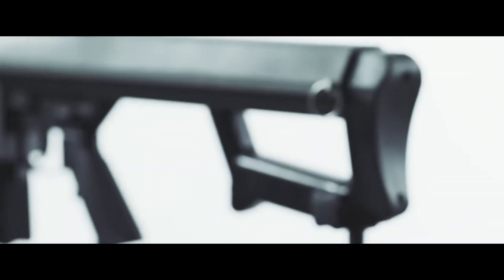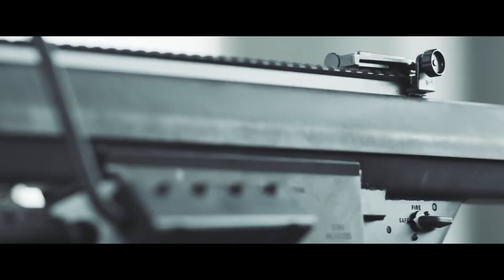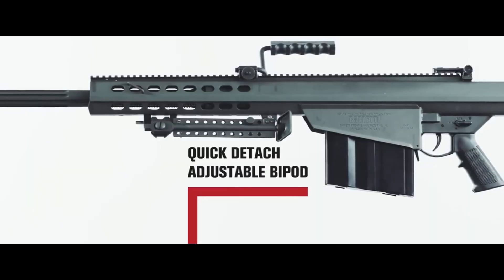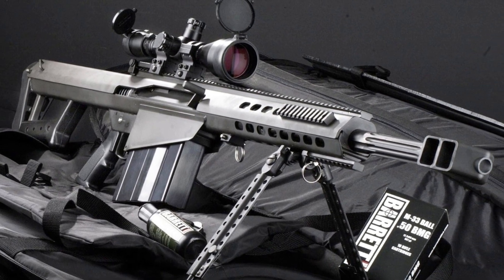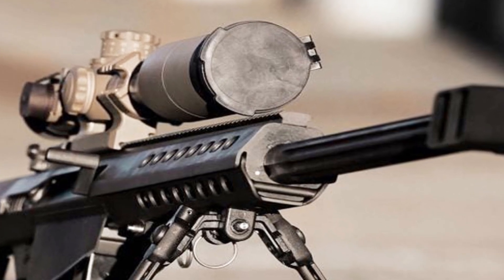With its advanced optics and adjustable bipod, the rifle offers exceptional accuracy and stability. Whether for military operations, long-range competitions, or specialized applications, the Barrett Model 82 A1 stands as a symbol of excellence in the sniper rifle domain. Experience the power and reliability of the Model 82 A1 and embrace the legacy of Barrett Firearms.